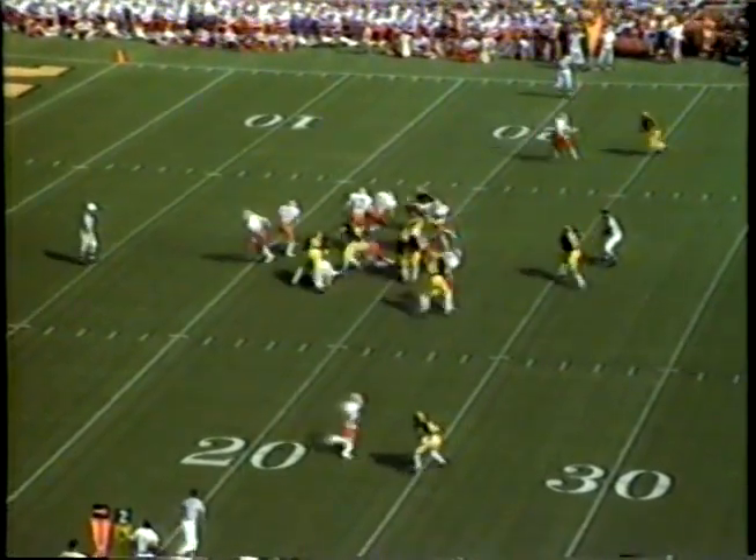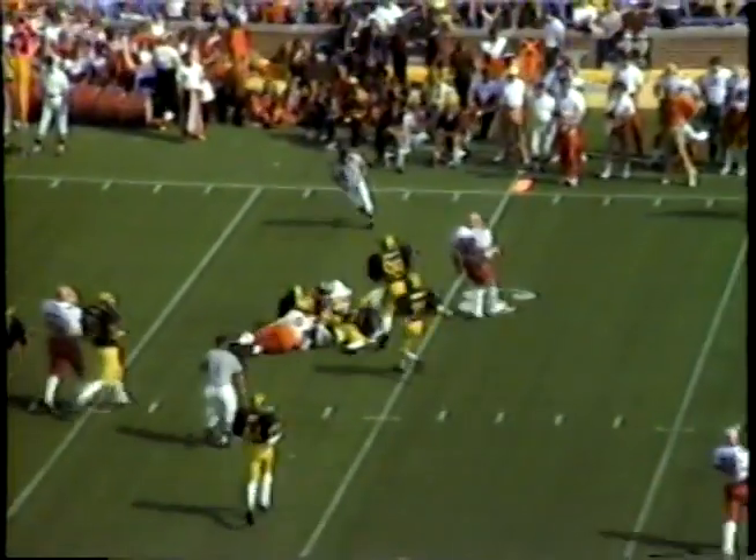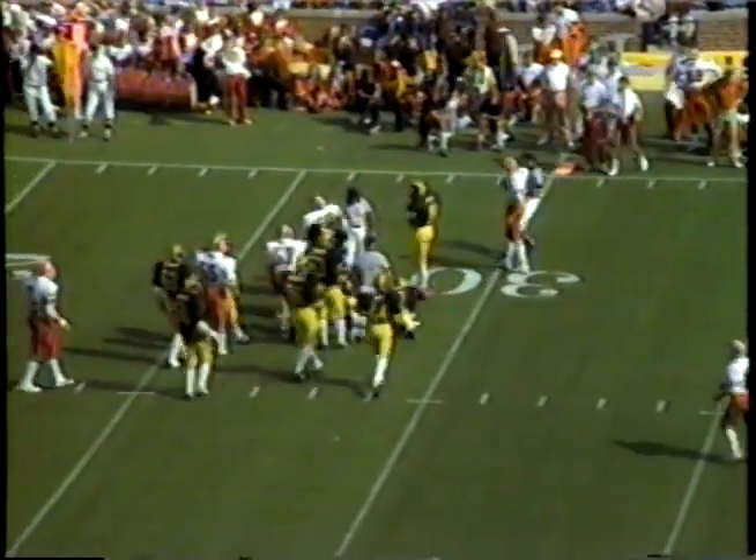Thompson and Rose, the outside linebackers. They give it to Mineo on a sweep on the left side, puts his head down, and pulls his way up over the 28-yard line for an eight-yard gain.